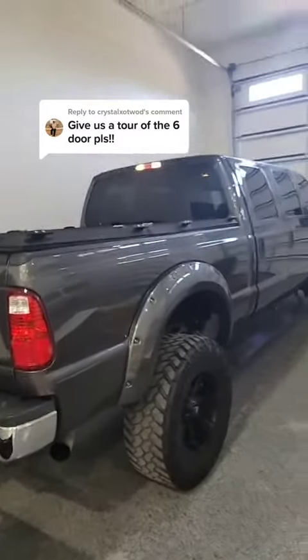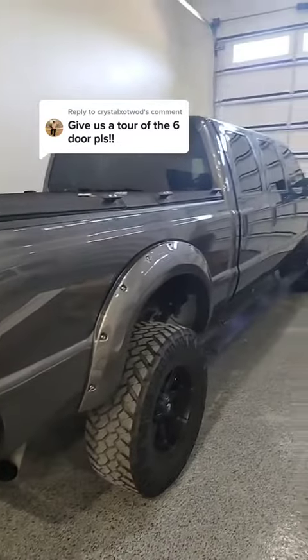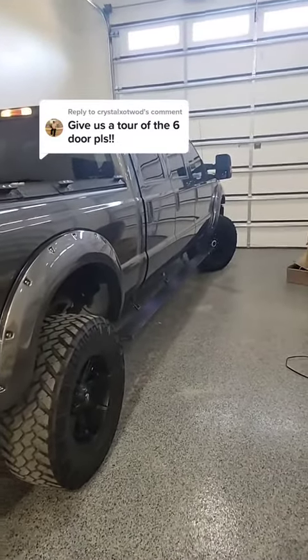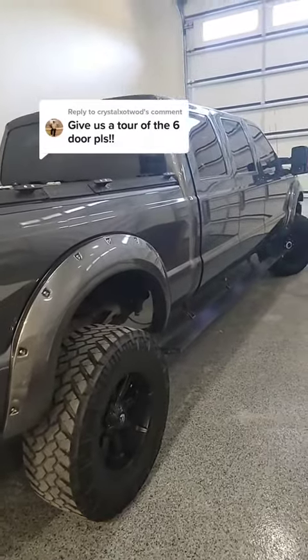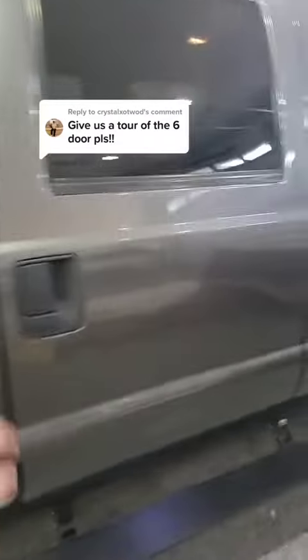Here's the tour of the six-door truck. Real quick, address some of the trolls on the account — yes, paid for in cash when I bought it, paid for all the upgrades. I don't really care if you believe me or not. I'm not here to impress you, I'm just — people asked for this so I'm showing it.